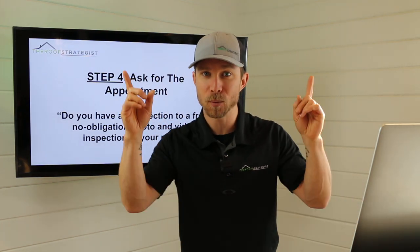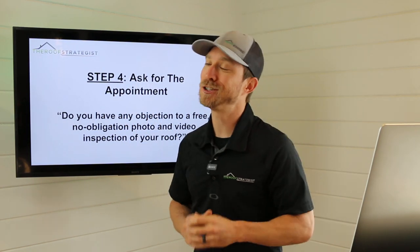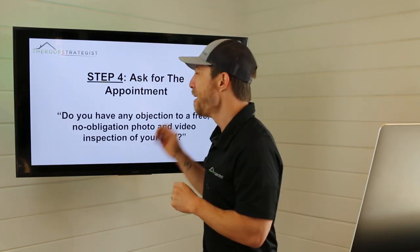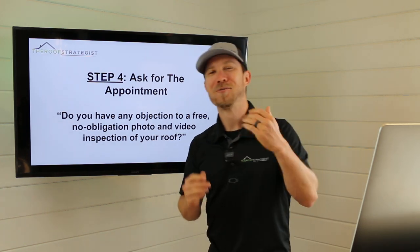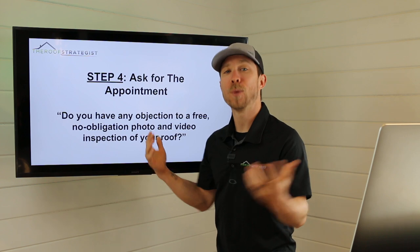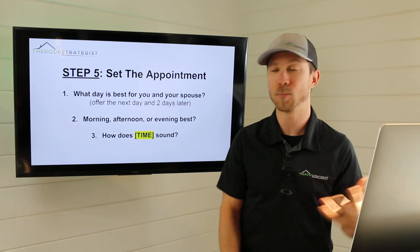I've done another video on this topic — it's called my favorite one-liner for getting more roof inspections. You can learn more about that philosophy there. We wait for the response — assuming they say no, which means yes, we move on to step five: setting the appointment.